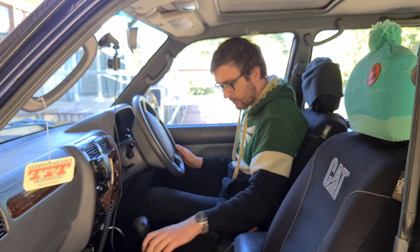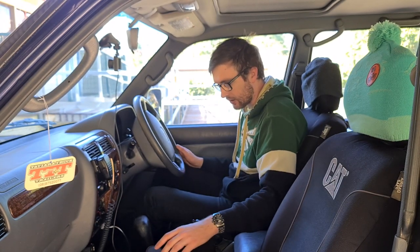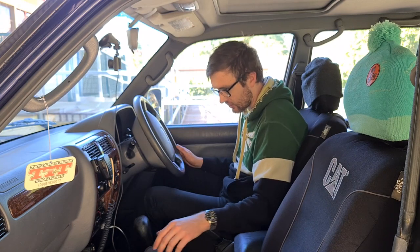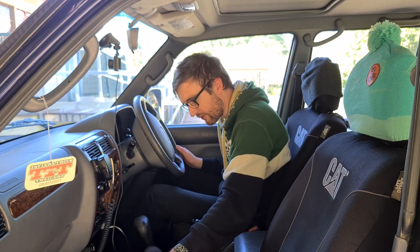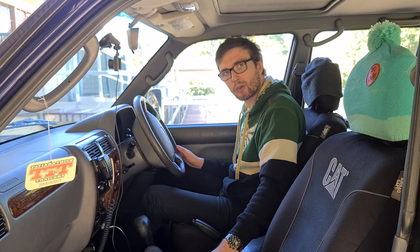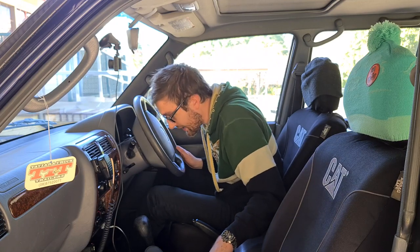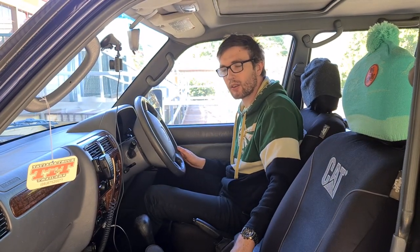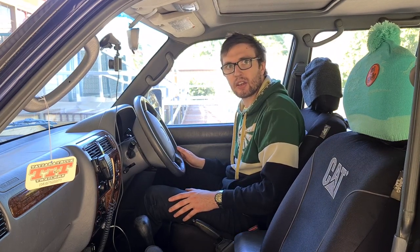It's an automatic transmission with a high-low range gear select. I've also got some rubber floor mats from Super Cheap Auto — they were about 40 to 50 bucks, just a no-name brand sort of thing. Not really a lot to talk about in the interior of the vehicle beyond that.